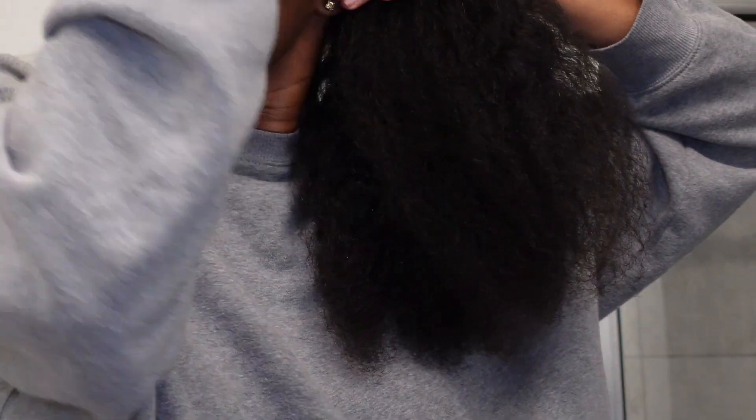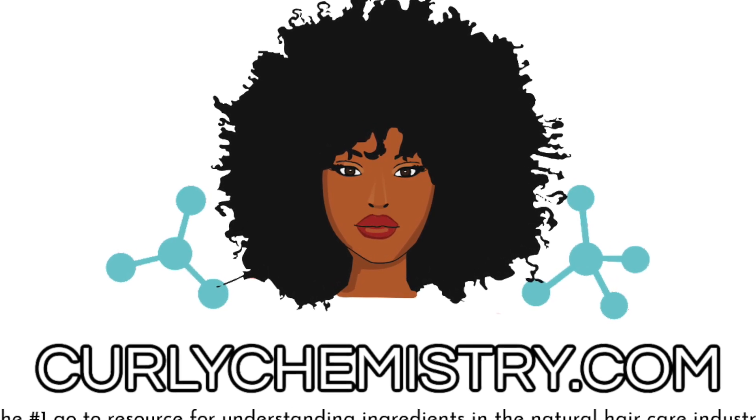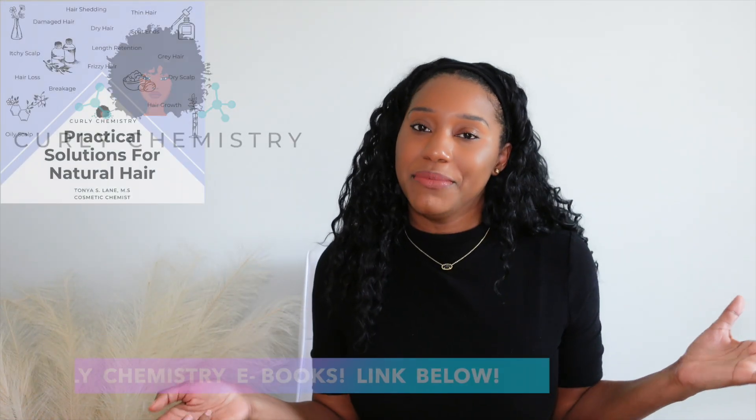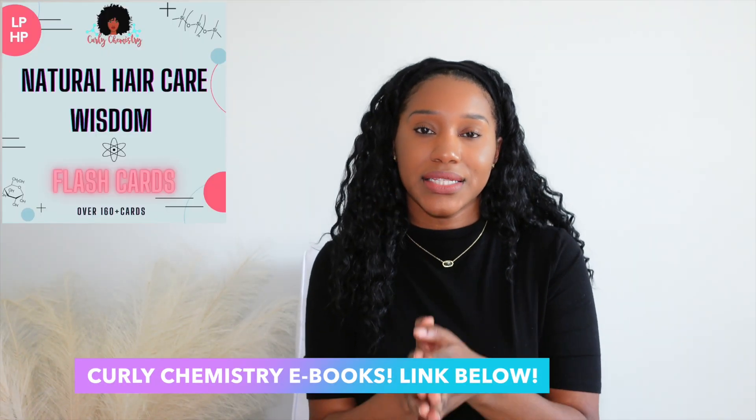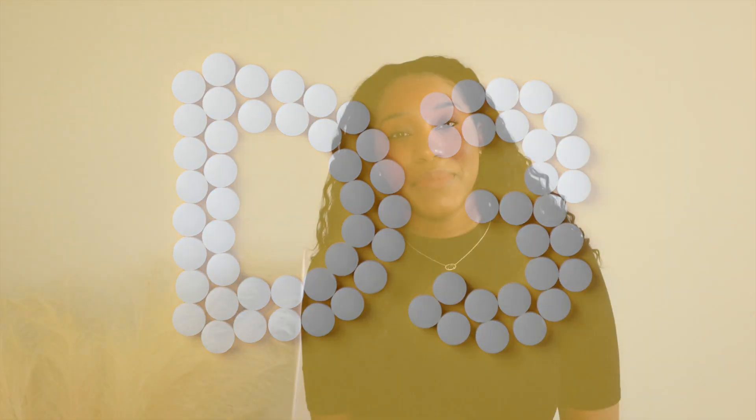Hey YouTube, what's going on? Super excited for this video. If you are new to my channel, I'm so glad you're here. I am a cosmetic chemist, here to help you understand your hair, ingredients, and products. Today we are talking about the powerful sunshine vitamin, aka Vitamin D3, and hair growth — the best one that I use, highly recommend, and the science behind it.